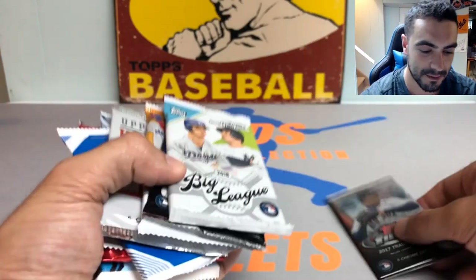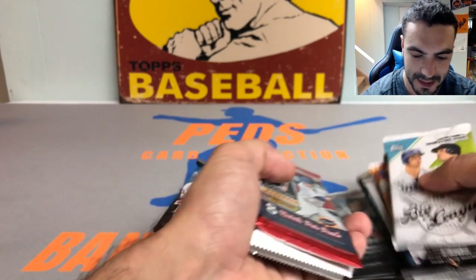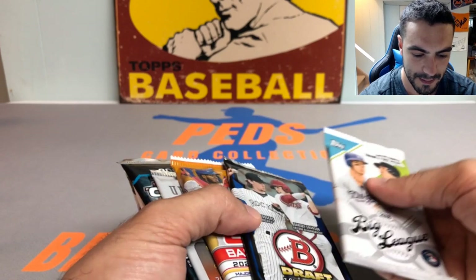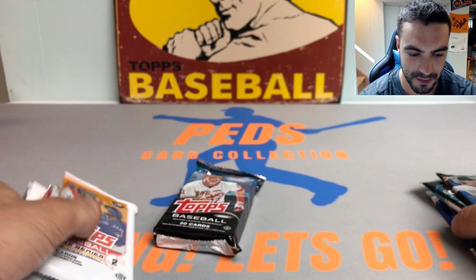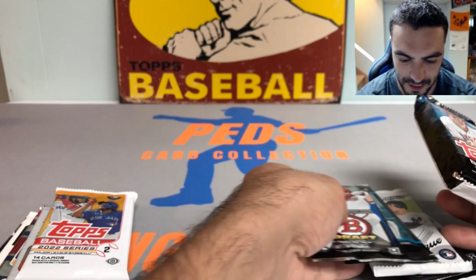Pretty pumped to get into this. 2019 Topps Chrome is my favorite release of all time — that was the product that got me back into the hobby and reintroduced me to my love and passion for cards, so pretty excited for that pack.